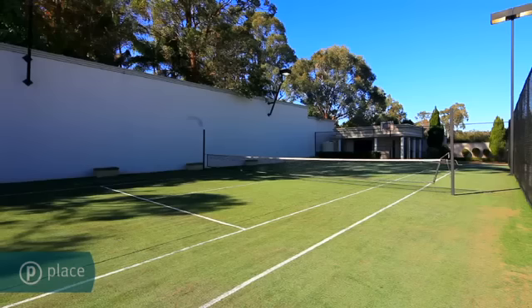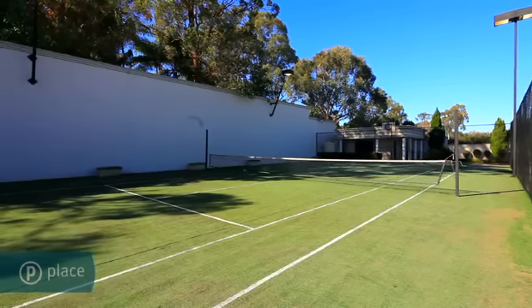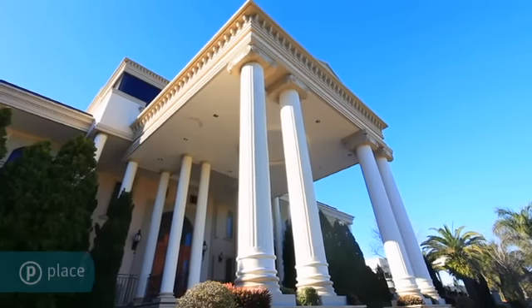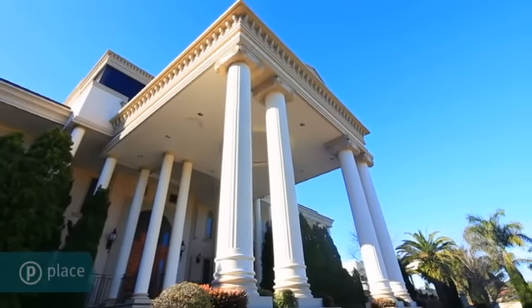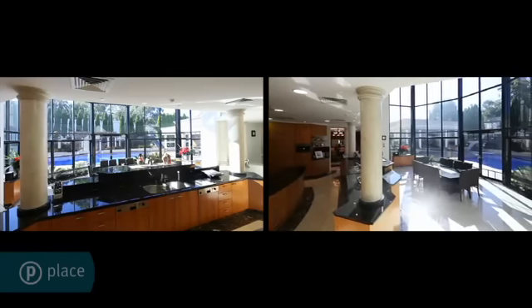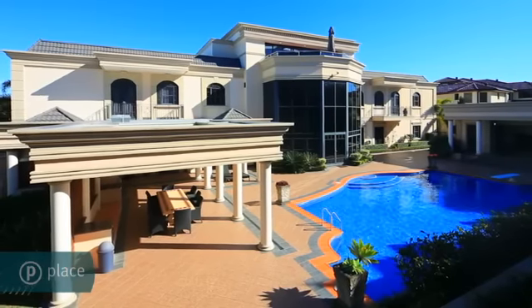with waterfalls and a full-size tennis court. The wrought iron gates and circular driveway lead to the commanding portico found only in homes from the dynasty period. Stretton is a fantastic location, close to local transport with easy access to Brisbane CBD.